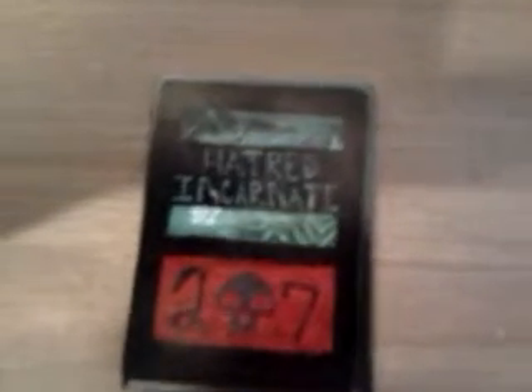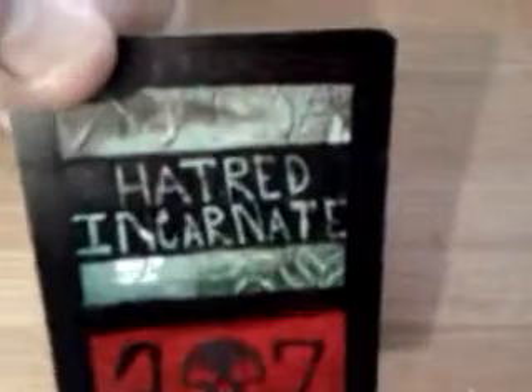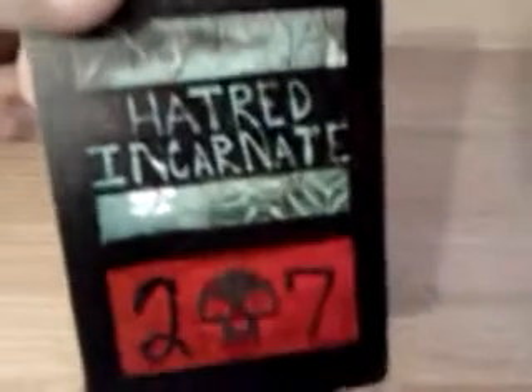Hey guys, MTGJarrod23 coming to you today with a trade confirmation for Hatred Incarnate 27. If you haven't checked him out, check him out because he's got these awesome sign lands — probably one of the best on YouTube, at least the best I've gotten.